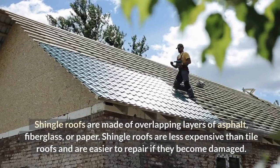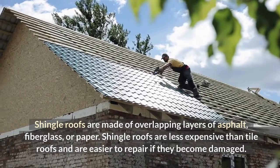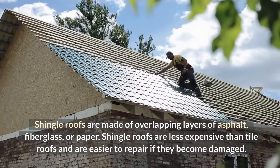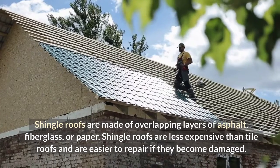Shingle Roofs are made of overlapping layers of asphalt, fiberglass, or paper. Shingle Roofs are less expensive than tile roofs and are easier to repair if they become damaged.